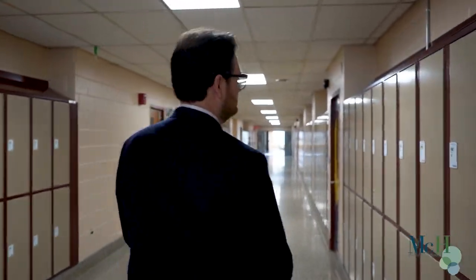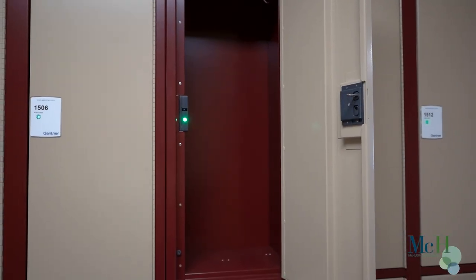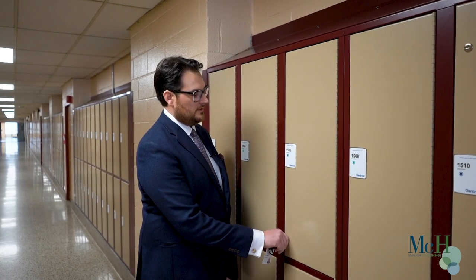They take their ID card, swipe the lock, the door opens, they put their belongings in, close the door, and that locker is theirs until they want to use it again or move to another locker.